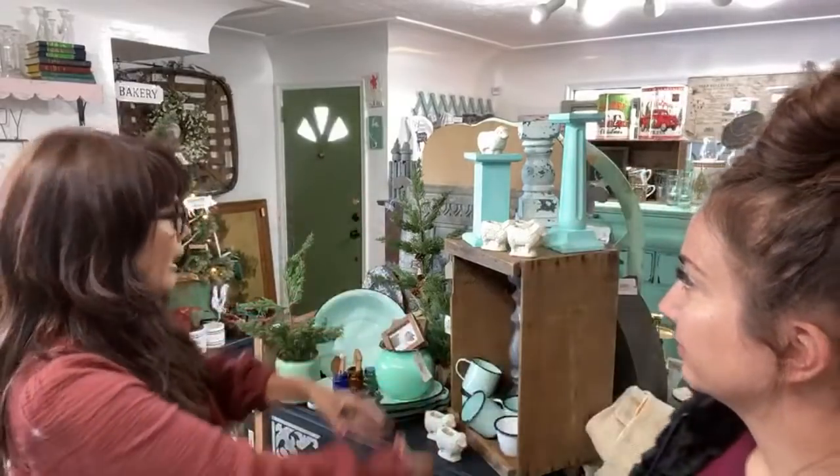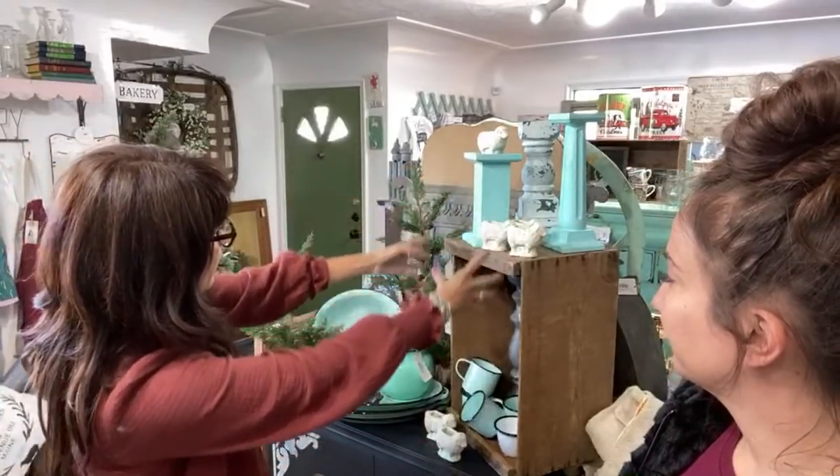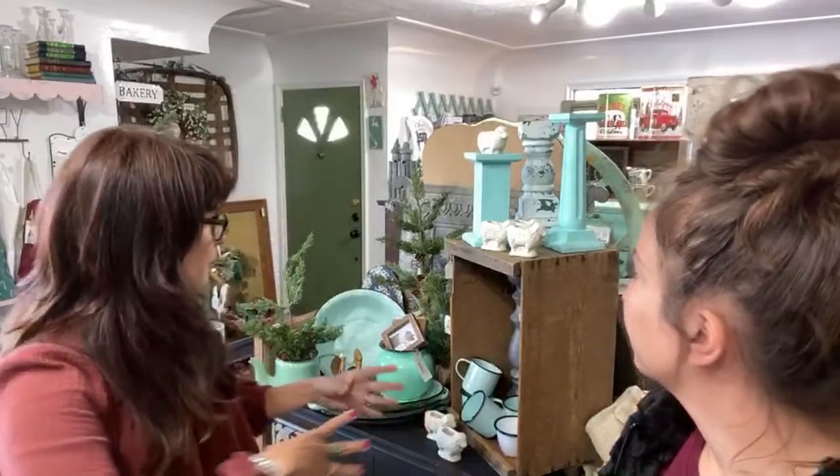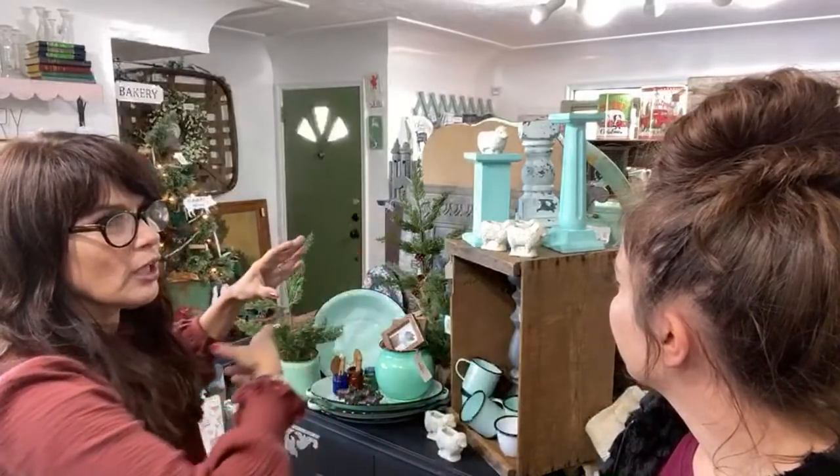My store in Solana Beach is 720 total square feet including the back room — 550 display-wise — and I was there for 20 years and learned how to maximize space. One of the things Jamie needed was height. So I took her crates that were on the floor and created height, putting things on top of each other and grouping them by color. When you have a lot of stuff in a little space — a small home or a booth — you want to make it pleasing for the eye.